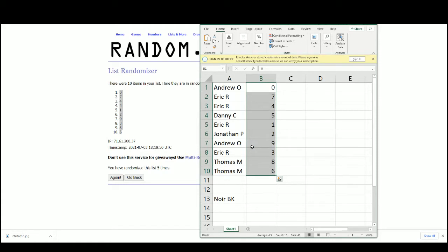There you have it. Andrew O gets 0; Eric R gets 7 and 4; Danny C gets 5; Eric R gets 1; Jonathan B gets 2; Andrew O gets 9; Eric R gets 3; Thomas M gets 8 and 6.